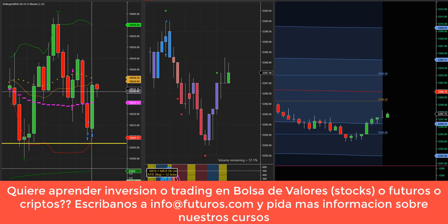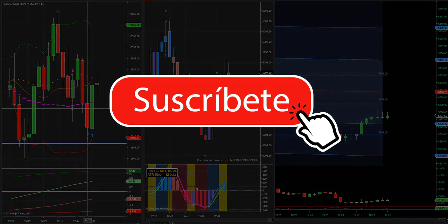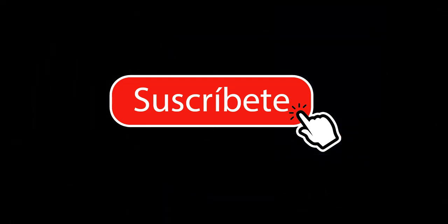Finalmente el mercado subió y tocó nuestro stop del último contrato del Nasdaq. En resumen: entramos seis contratos. Ganamos dos en el Nasdaq y dos en el SP. Perdimos uno en el SP y uno en el Nasdaq. Ligeramente positivos para el día. Así que lo dejamos así para hoy. Buen fin de semana, nos escuchamos el día lunes.